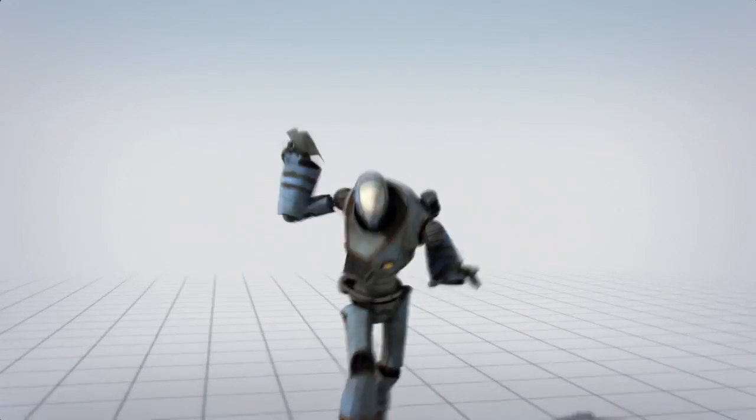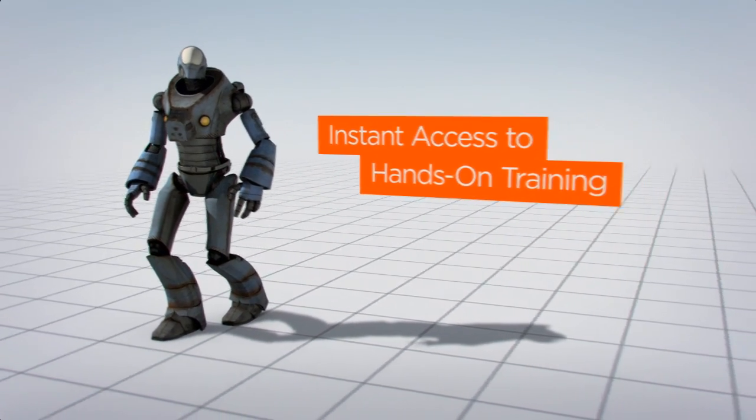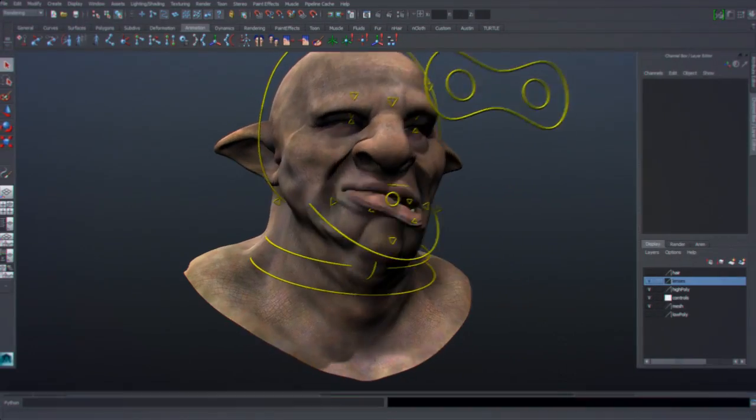And with Digital Tutors as your training resource, you get instant access to the hands-on learning you need to master the software and techniques being used in the industry right now and confidently prepare for what's next.